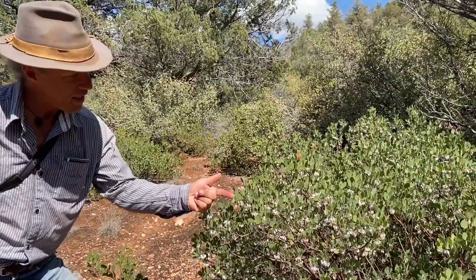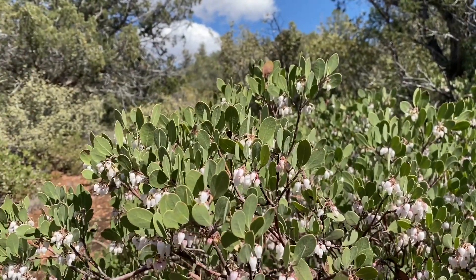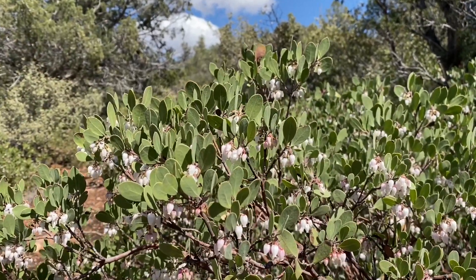Notice the vertical leaf orientation of the leaves, something we talked about in class on desert plant adaptations. The Pointleaf manzanita has this in extremes. Almost all the leaves are pointed upwards, reducing the surface area and their propensity to lose moisture in this dry environment.